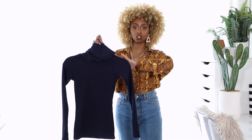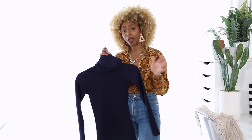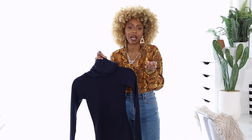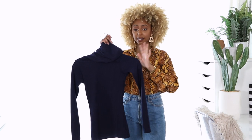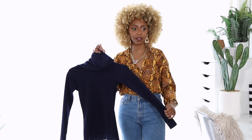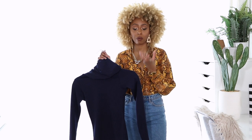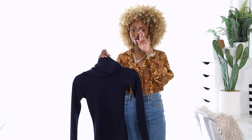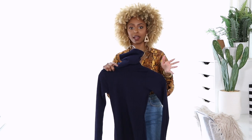Speaking of fall, a turtleneck is fall's best friend — this is the essential basic piece you need. Look, as a kid I so hated turtlenecks, I felt claustrophobic. Now that I'm older and wiser, I see the benefit in the many ways you can style them. A turtleneck just elevates your style and instantly makes you look chic. I selected this navy color because navy is a basic that people leave out — they gravitate toward black but navy goes so great with brown, like peanut butter and jelly.